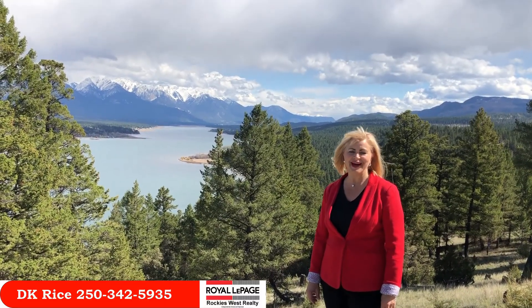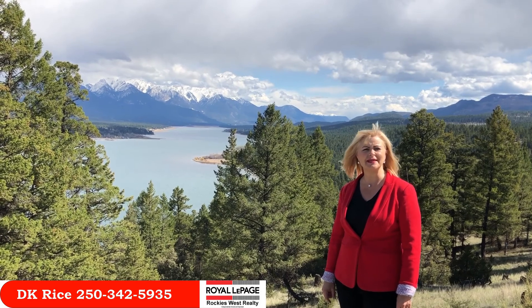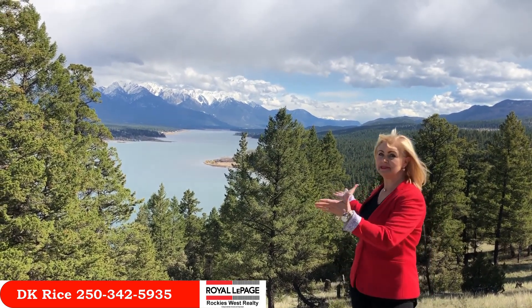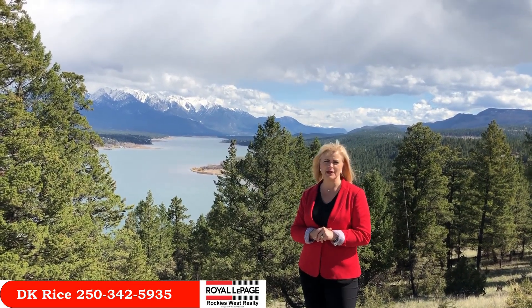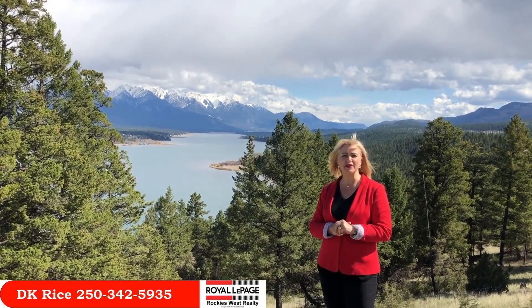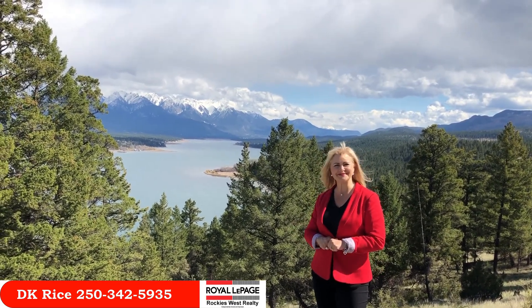Thank you for watching this video. I'm DK Rice with Team Rice at Royal LePage Rockies West Realty, serving the Columbia Valley in the beautiful BC Rocky Mountains. Be sure to contact me directly for all your real estate needs in the Columbia Valley, and to look at all the current listings, go to teamrice.ca. If you like this video, be sure to give a thumbs up and subscribe at the button below. Thank you so much for watching.